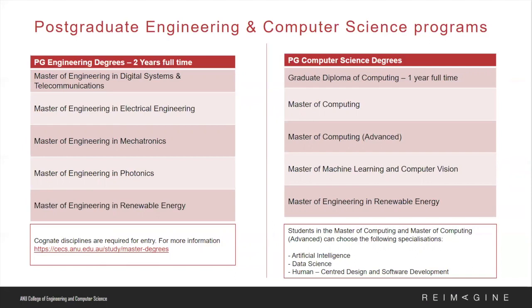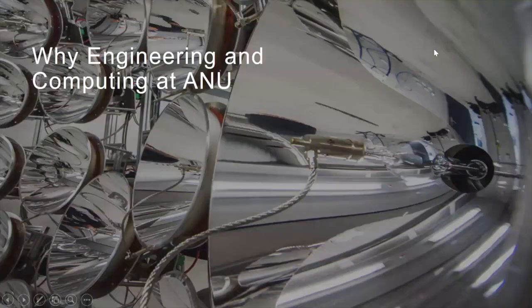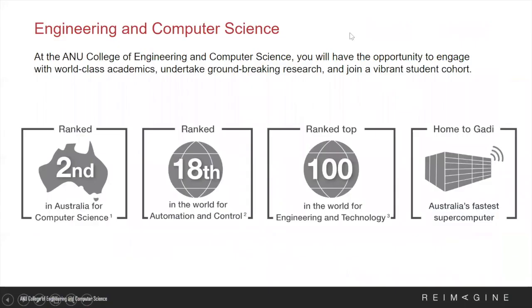In regards to computer science postgraduate degrees, most of them are two years full-time, except for a graduate diploma of computing which takes one year to complete.